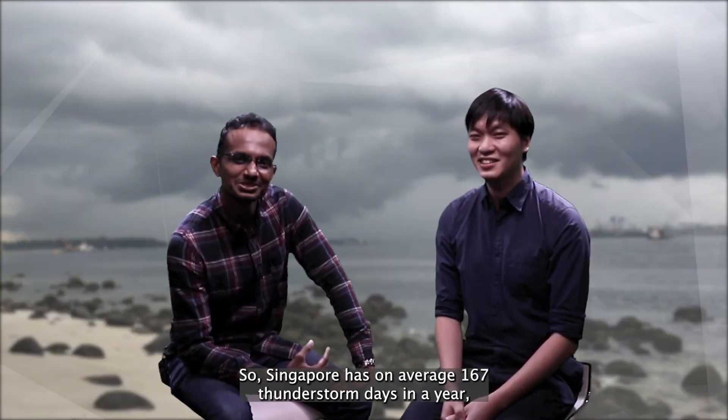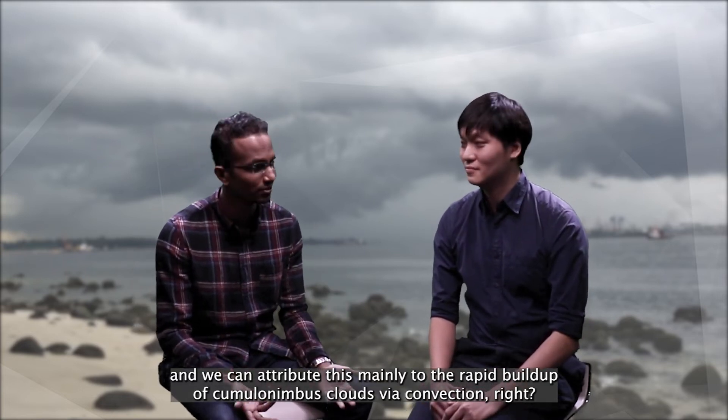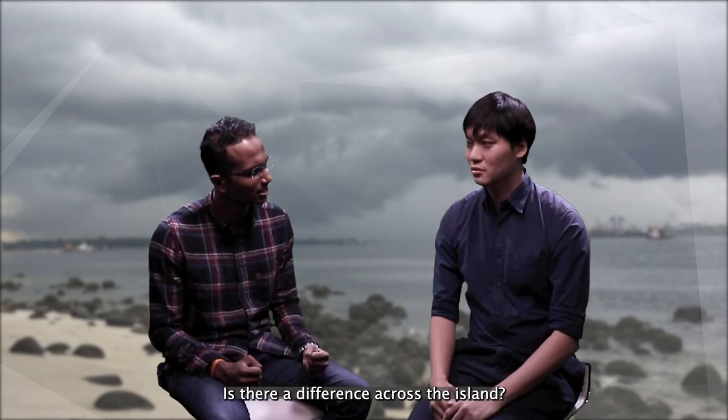Singapore has on average 167 thunderstorm days in a year, and we can attribute this mainly to the rapid build-up of cumulonimbus clouds via convection. I'm sure our viewers are keen to learn which parts of Singapore have more frequent lightning strikes — is there a difference across the island?